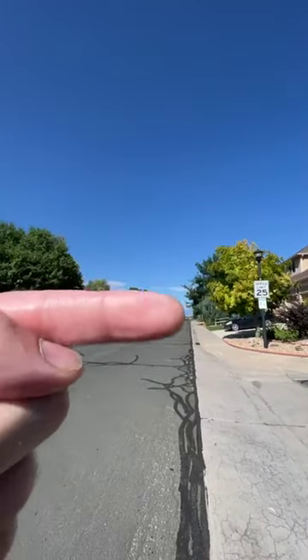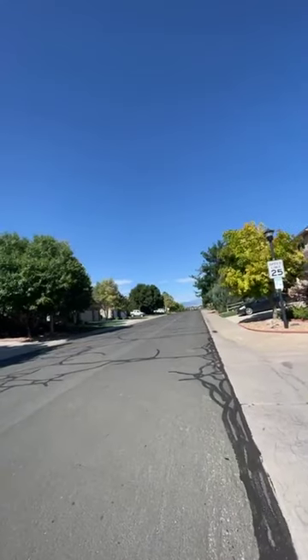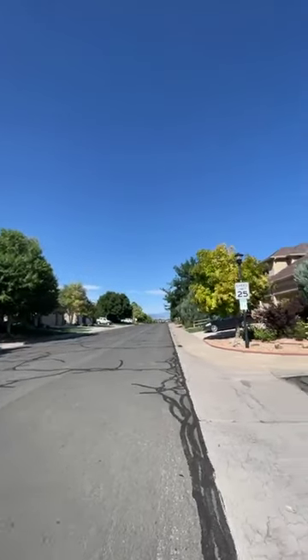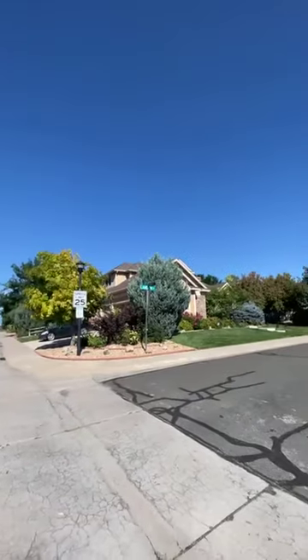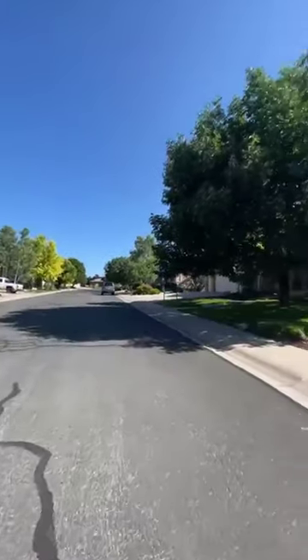Right here at the very end I can see beautiful mountain views — I've got foothills and then snow-capped peaks back there that I can see. I'm not sure what you guys can see in your video. That's our neighborhood setting.